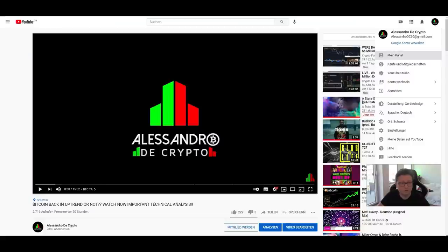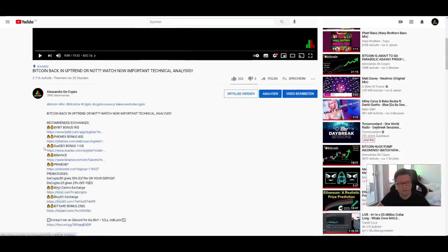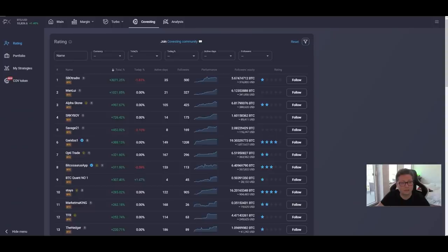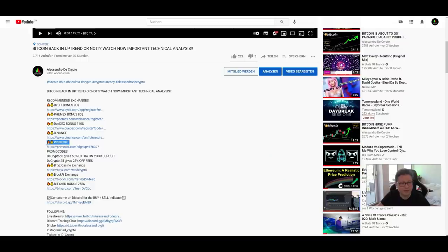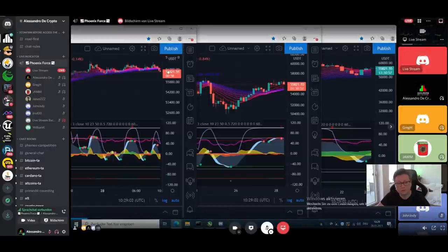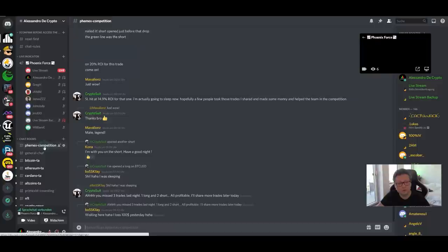If you want to trade these swings, make sure you open up an account on Femex and also Bybit — those are the recommended exchanges I use to trade Bitcoin and other altcoins up to 100x leverage. If you want to make gains but don't want to trade yourself with leverage, try out PrimeXBT because there you can easily copy trade other successful traders — no KYC required, just open an account with my invitation link below, top up some Bitcoin, and follow the traders you'd like to copy.